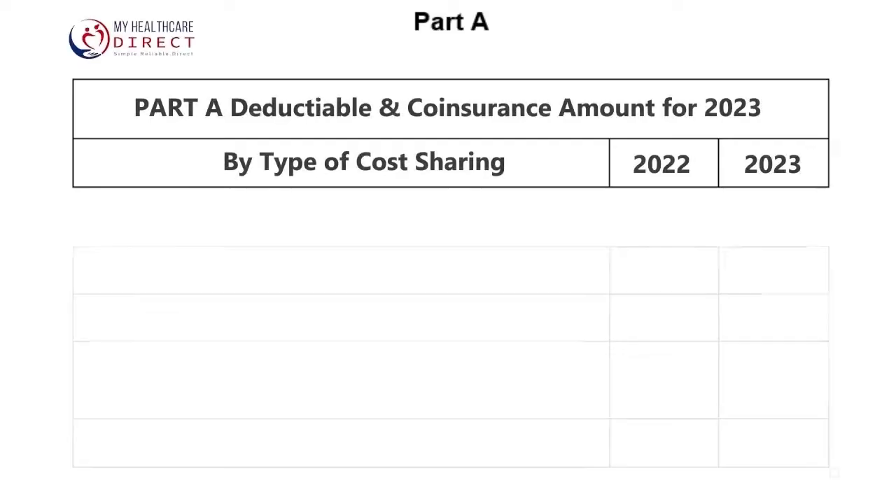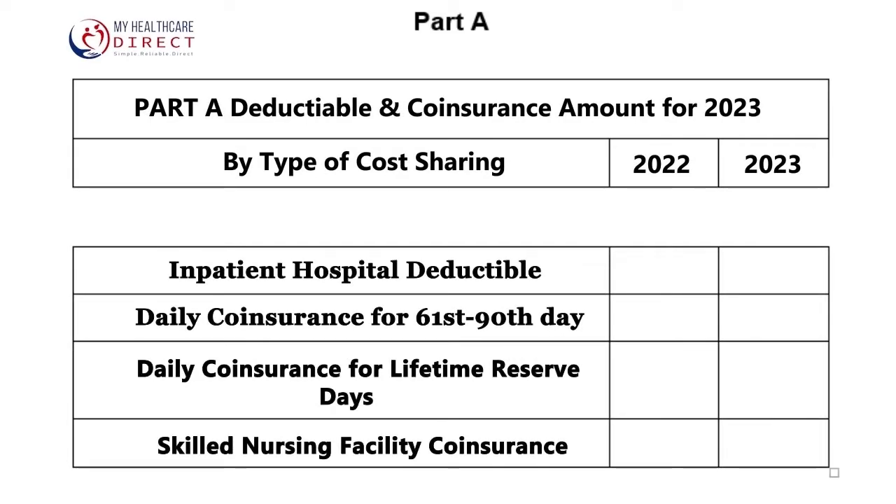Let's start with Part A, which is your hospitalization coverage. For 2023, the inpatient deductible is going from $1,556 in 2022 to $1,600 in 2023, which is an increase of $44.